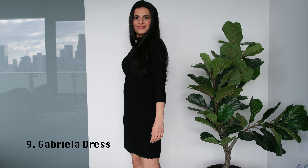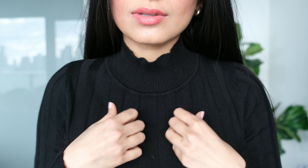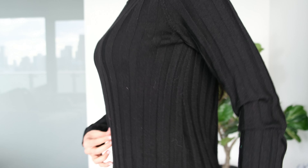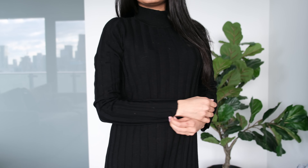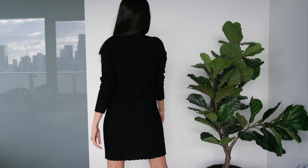Next I have the Gabriela dress in size extra small. This dress is made of 100% merino wool and feels very comfortable and breathable. I'm 5'3" for reference, and this dress falls an inch or two above my knees. Despite being a ribbed knit dress, it does not fit too tightly like a bodycon dress, but still gives subtle definition to your body. Dresses that are not too tight and not too loose like this one are versatile and can be worn to many different occasions.